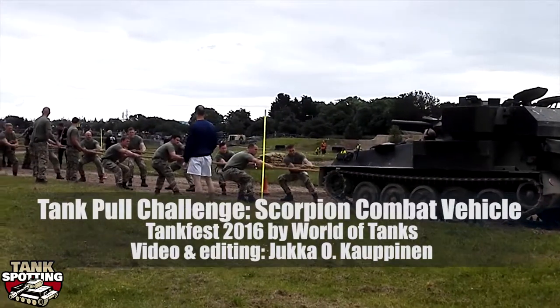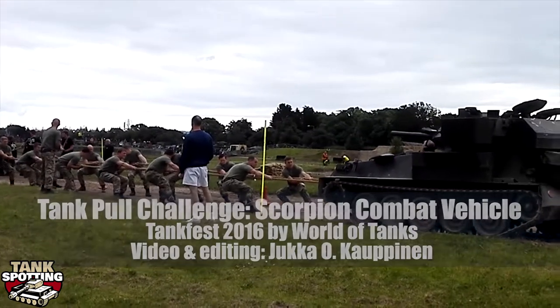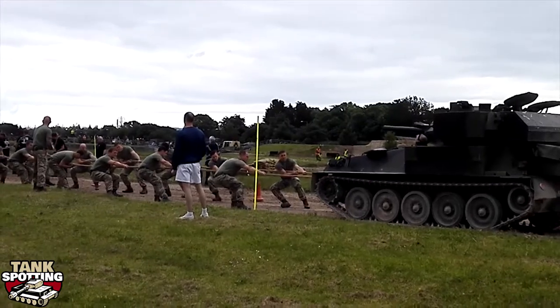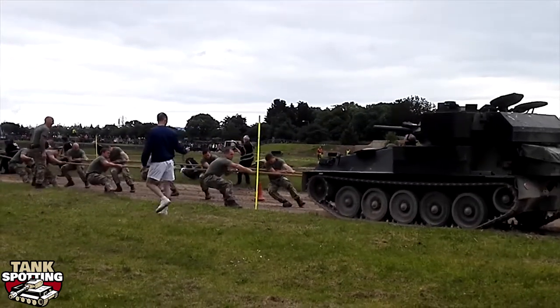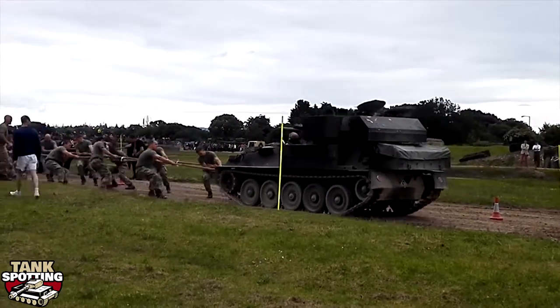In the final of the Tank Pull Challenge 2016, Sergeant Liam Potter gets prepared. He raises his hand and he's going to blow his hooter — something he's very good at, as all PTIs are. Let's hear your voices — here come the Royal Marines.